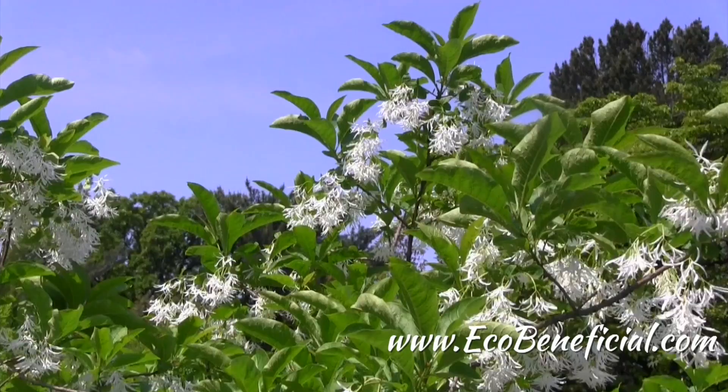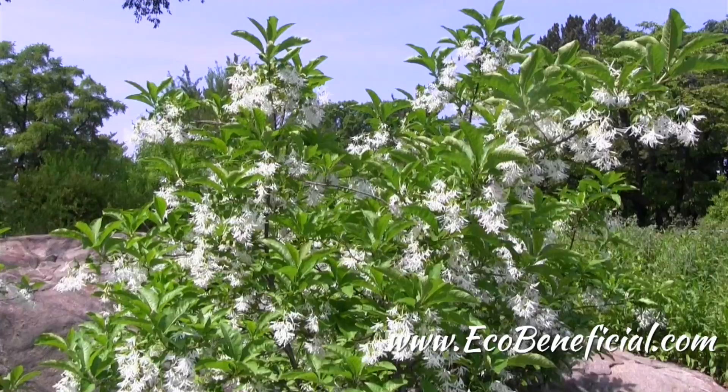Hi, this is Kim Ironman from EcoBeneficial bringing you more useful landscape tips to help improve our environment. Today I'm featuring a really cool native tree. This is Fringetree, Chionanthus virginicus. This is a tree that is native more to the southeast, but grows really well here in the northeast as well. I'm here at the New York Botanical Garden, and it's looking pretty terrific.